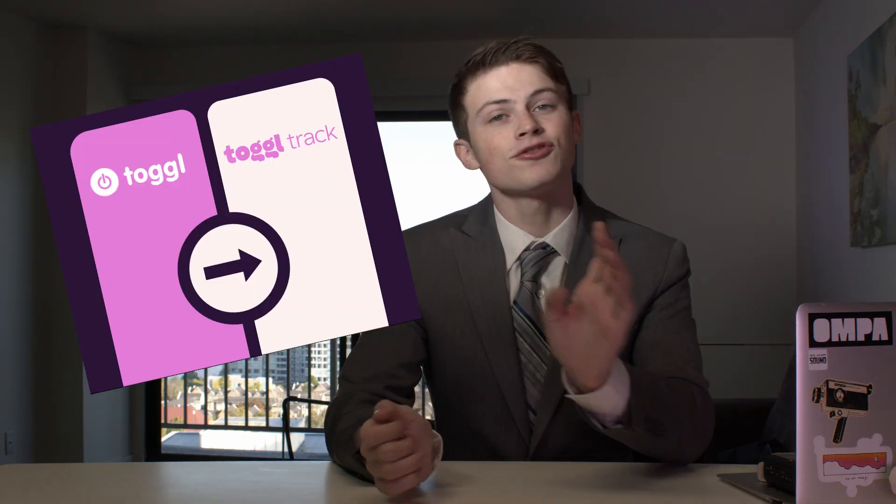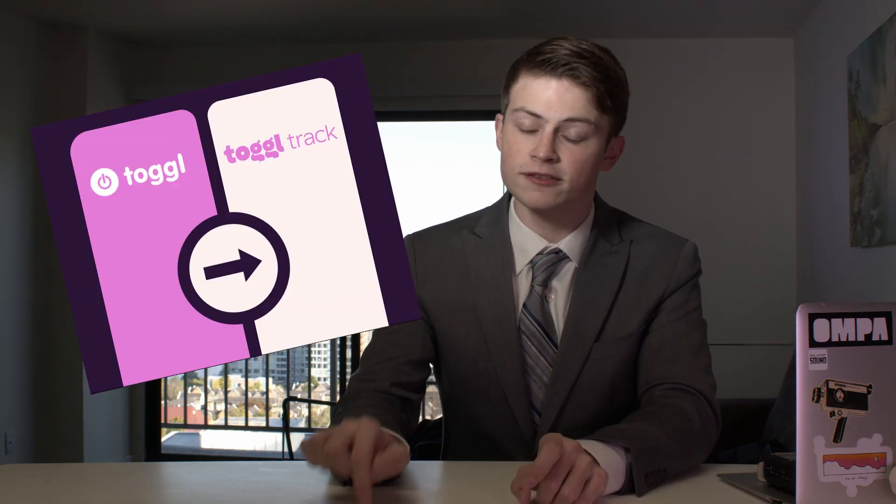Hey everyone, happy Monday! Thank you so much for tuning in. Today we're gonna be talking about Toggl Track. Toggl Track is a productivity app that you can use to press start and stop to record your daily activities in the day.